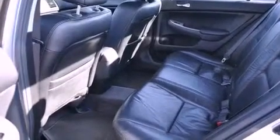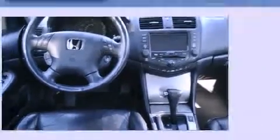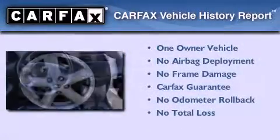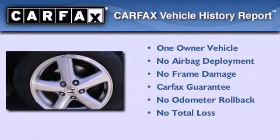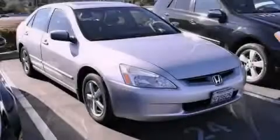With an EPA estimated rating of 34 miles per gallon on the highway, this vehicle pays off in the long run. This Honda has had only one owner, and it qualifies for the Carfax buyback guarantee. Please call today to reserve this vehicle for a test drive.